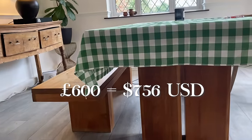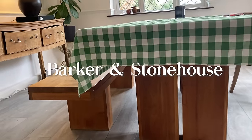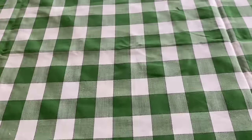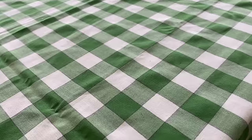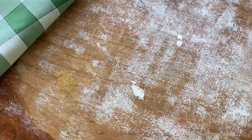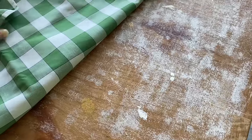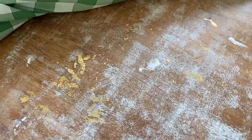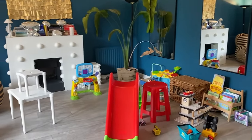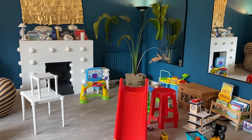Our dining table was also on eBay — it's from a brand called Barker and Stonehouse. Even this tablecloth I've been embracing lately was three pounds from the charity shop. The reason I have a tablecloth at the moment is because I have absolutely ruined this table. You can see the evidence — mostly it was my gold tapestry project that completely ruined it. So that's something I've got to fix.